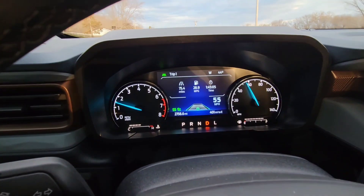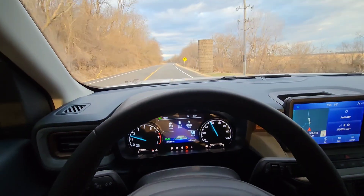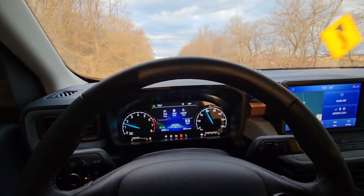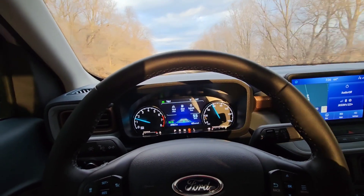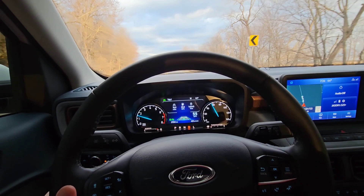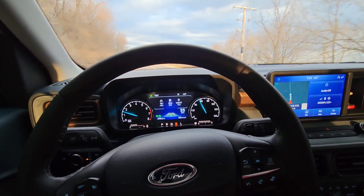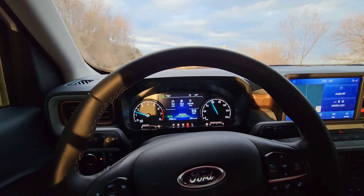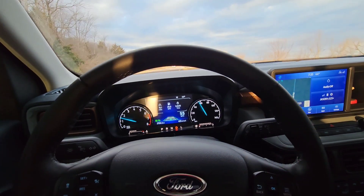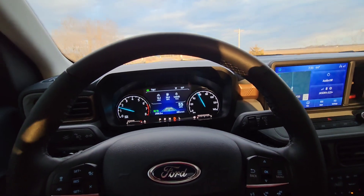I've got about 2,700 miles. 2023 Ford Maverick Lariat Luxury Package, all-wheel drive, 2-liter EcoBoost. I've got this thing lowered about 3 inches on Eibach springs, 20-inch wheels, and wider tires obviously.